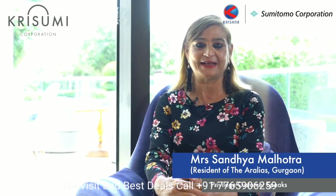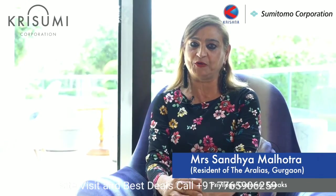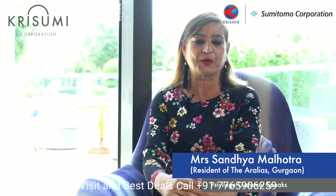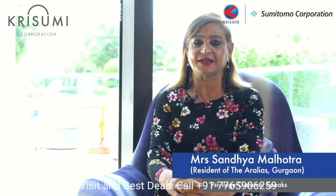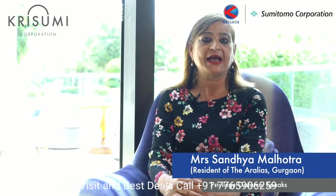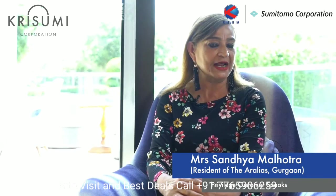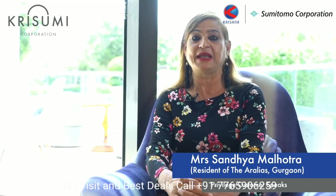Hi, good morning friends. I am Mrs. Sandhya Malhotra, resident of Aralias, flat 406. I have been living here for the last 10 years and life is very beautiful here. I saw the Krisumi Waterfall Residences project through a newspaper — it looked like a Japanese project — so I told my husband and we both visited. It was a wonderful project and I really loved it. The hospitality of the management and the facilities they offer in such a compact project really impressed me.